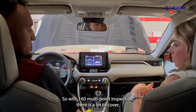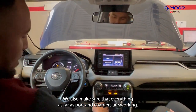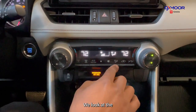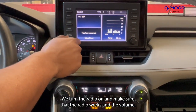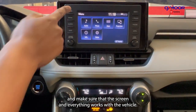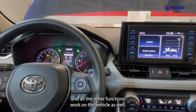With the 160 multi-point inspection there is a lot to cover, so tell us what you're looking for inside the vehicle. The main thing we look for is damages. We also make sure that ports and chargers are working, that the fan and AC work, and that all the vents are functioning properly. We check the radio to make sure it works and the volume is good. We also look at the clock, the setup, and make sure that the screen and all functions work with the vehicle. We check that flashers and lights work as well.